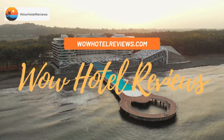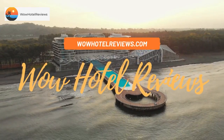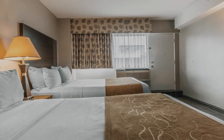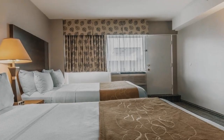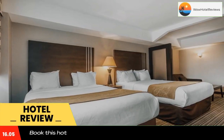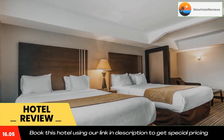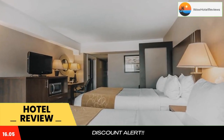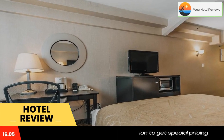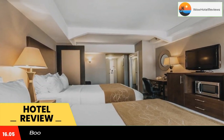Hello guys, welcome to Canada Hotel Explorer. Today I am reviewing Comfort Suites Downtown, a three-star hotel. Please use our booking.com link in the description to book the hotel and get good pricing. Located on Crescent Street in Montreal, Comfort Suites Downtown is within walking distance of the Bell Center. The hotel offers free Wi-Fi and a fitness center.